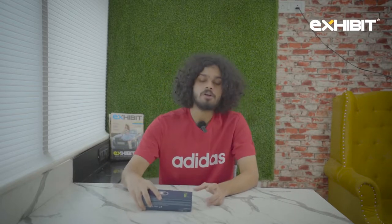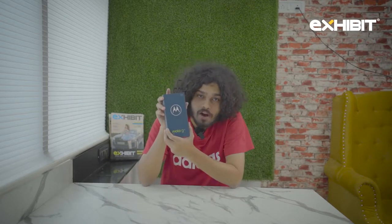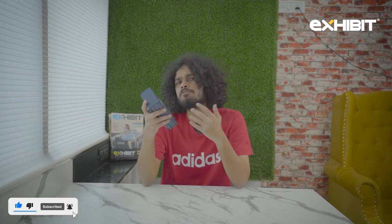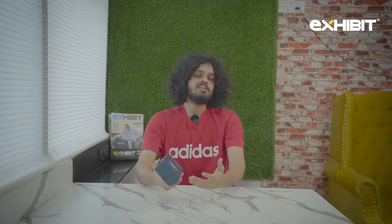Hello, my name is Ritvik and you are watching Exhibit magazine. What I have today is the super affordable Moto G51 5G. I have been using this device for the last one month since its release, and today you'll know why it is a great buy or why it isn't.